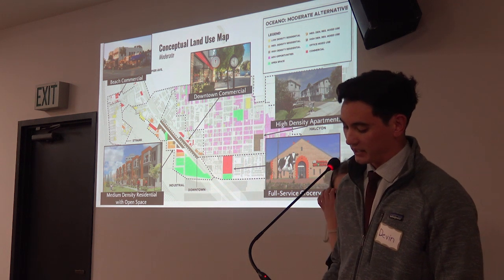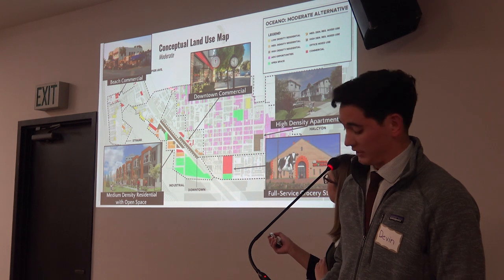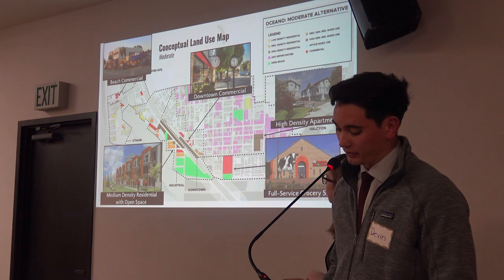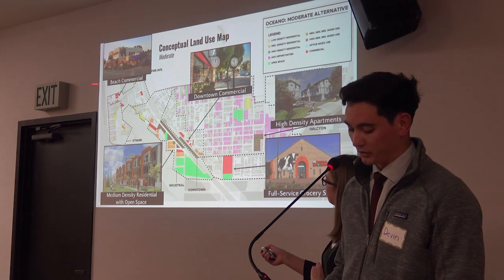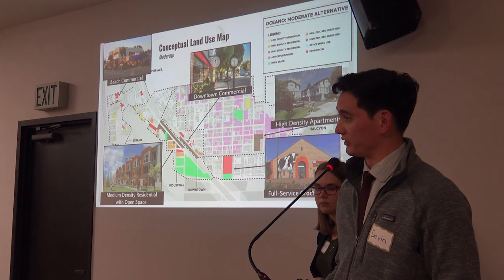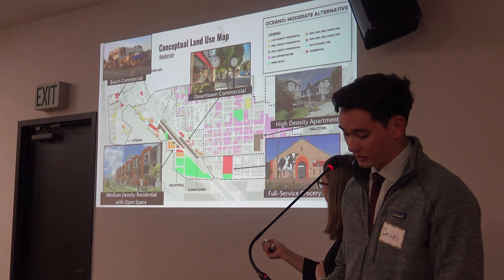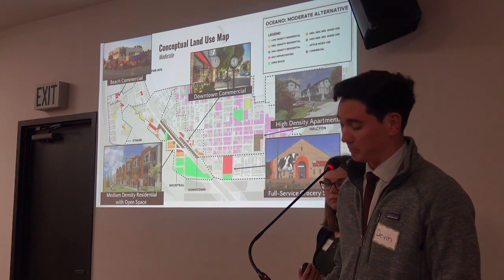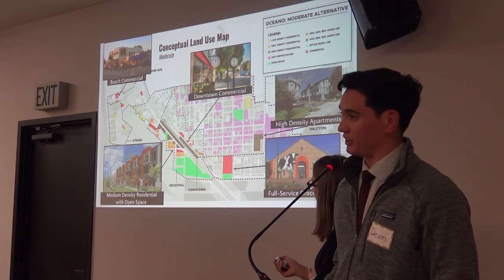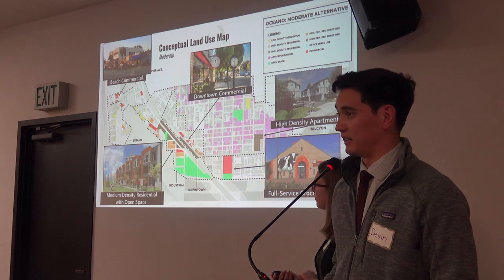This alternative is highlighted by infill and redevelopment growth of the Pier Avenue, industrial, downtown, and southern neighborhoods. In the Pier Avenue neighborhood, there are numerous opportunities for additional parking and commercial spaces in the form of infill development. In the industrial neighborhood, along the west side of Highway 1, there is space for redevelopment in the form of medium and high-density residential, mixed-use commercial, and ample green space. This neighborhood is the primary focus of redevelopment in this alternative.